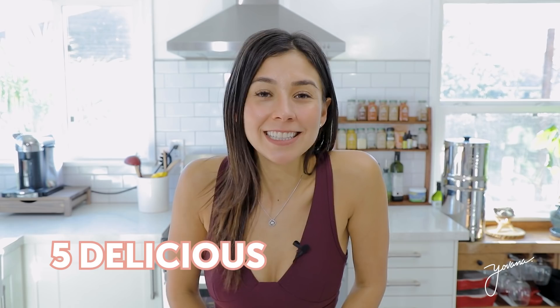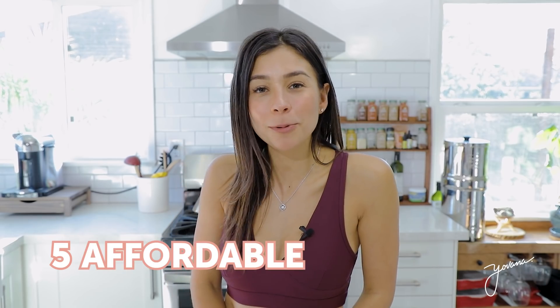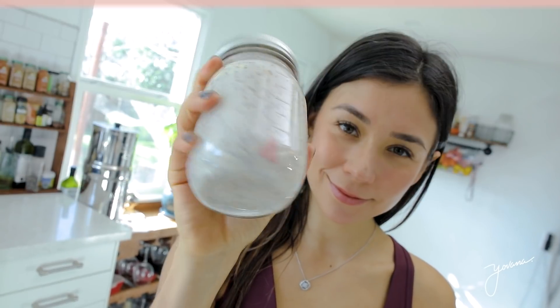Hello everyone, my name is Yovana and today I'm bringing you five delicious healthy affordable breakfasts that will help you lose weight this 2020.